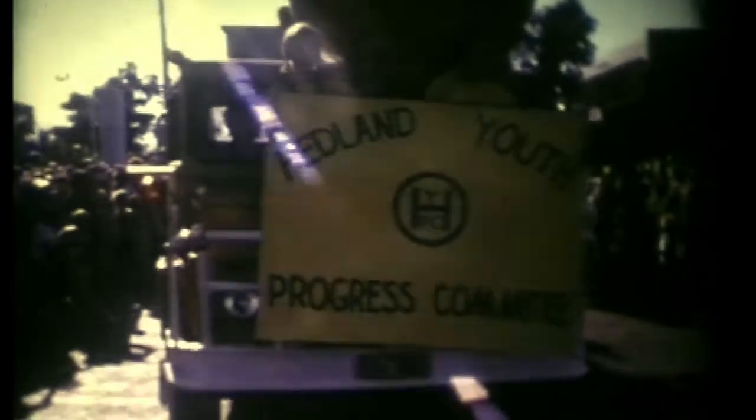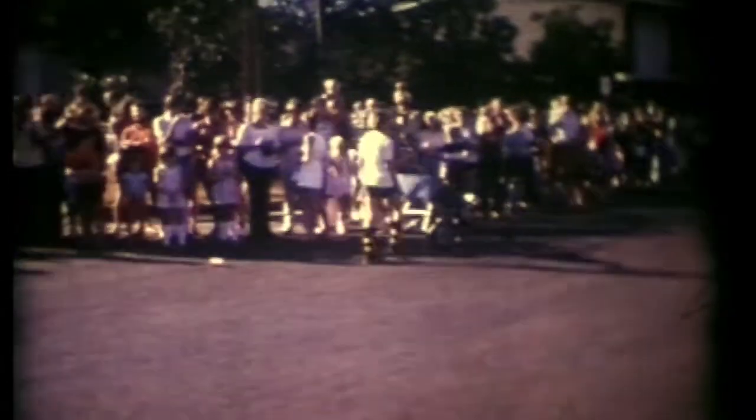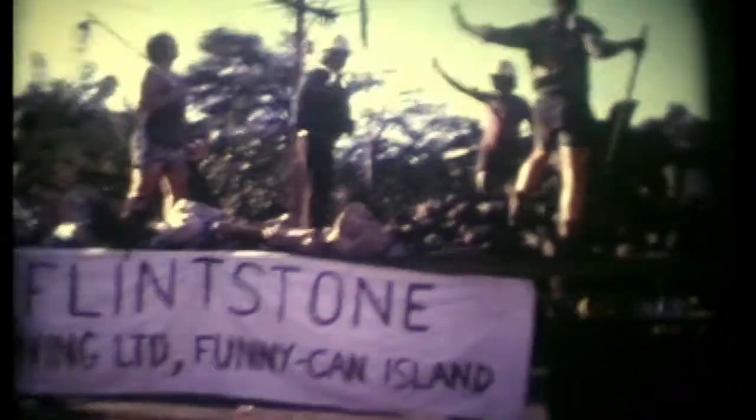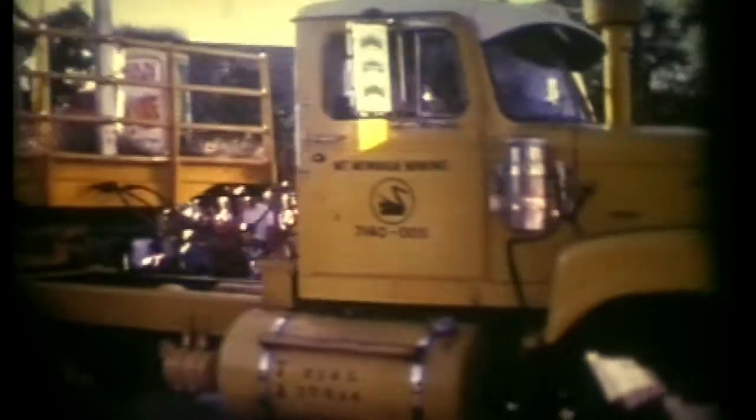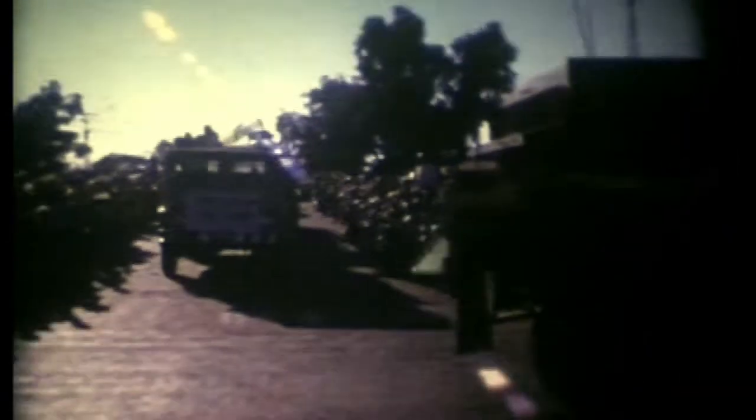And the parade where they used to have the wheelbarrow race. Was it the wheelbarrow or the iron ore race? Something they called it — it was in Port Hedland. They used to race a wheelbarrow from Goldsworthy to Port Hedland, and they had a big procession and a fun day. It wasn't just Goldsworthy involved — all the local companies and mines used to get in and put floats in.